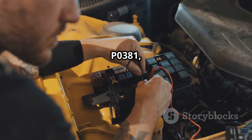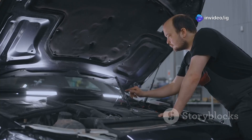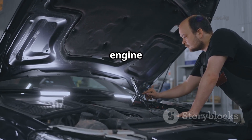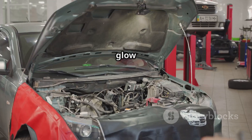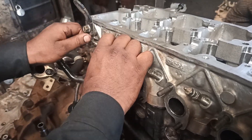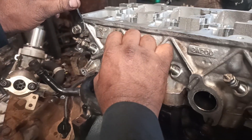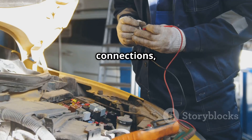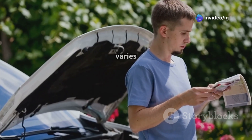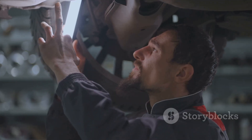To fix P0381, we need to inspect the glow plug system, which consists of the glow plug relay, glow plugs, and wiring harness. Key locations to inspect include: the glow plug relay, usually found in the engine bay fuse box or mounted near the firewall; the glow plugs, typically located in each cylinder head threaded directly into the engine block near the fuel injectors; the glow plug control module, found on or near the valve cover or intake manifold; and the wiring and connectors — check for corrosion, loose connections, or damaged wiring from the relay to the glow plugs. The exact location varies by vehicle, so check your owner's manual or service guide for precise details.